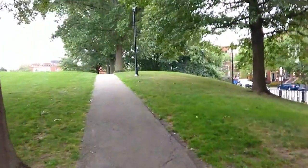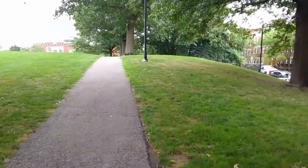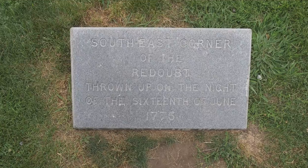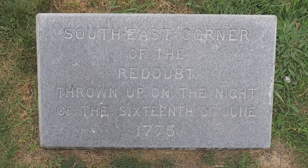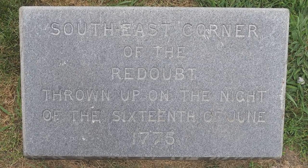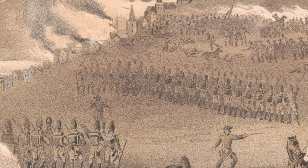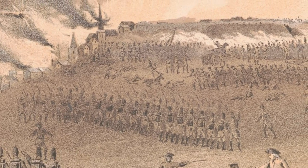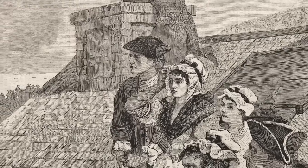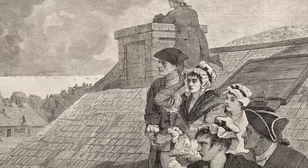The Continentals built their fortifications on the top of the hill, where this park is located now. On June 17, the British launched an assault on the American fortifications. Two waves of British troops marched up and were cut down. Finally, the third wave was able to overrun the American defensive works, because the Continentals by then had run out of powder to fire their guns.